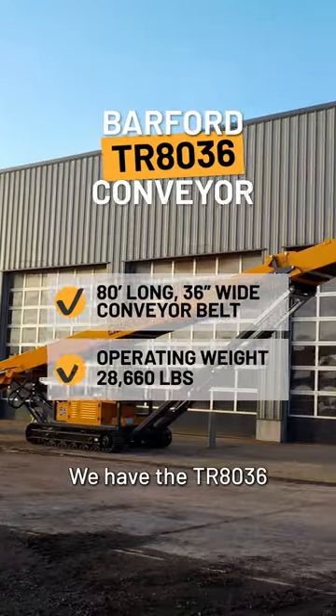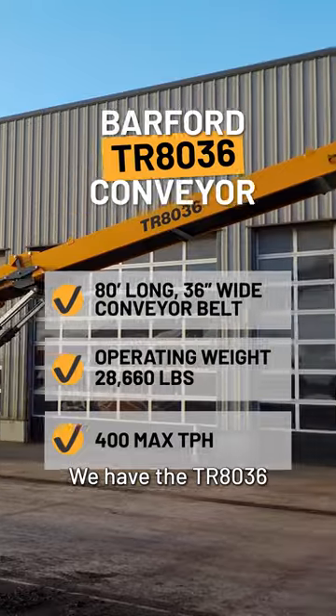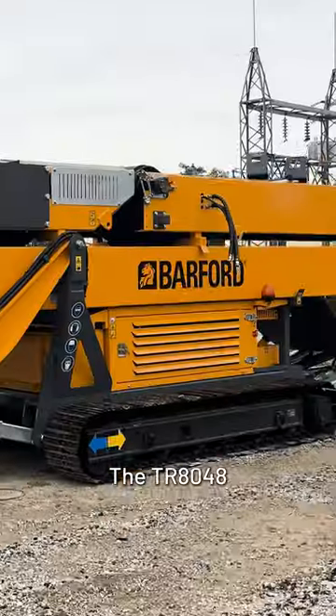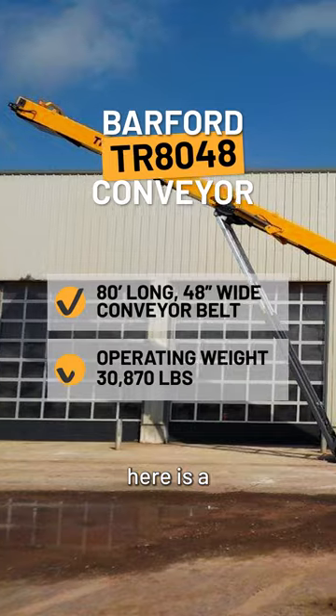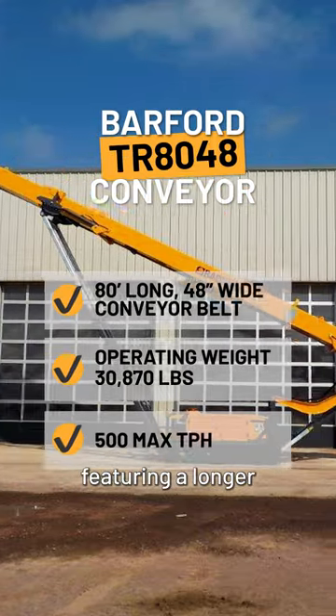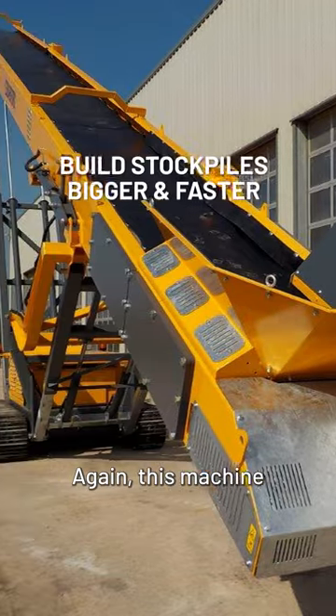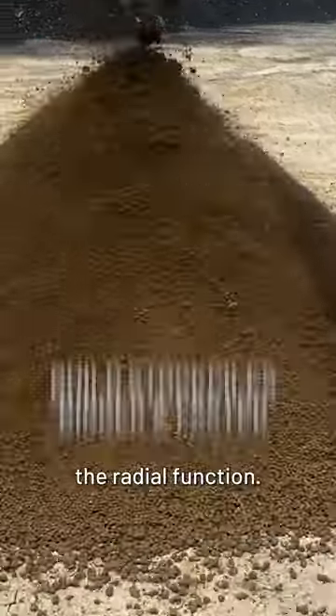Need something a bit longer? We have the TR8036, which features an 80-foot conveyor and a 36-inch wide belt. The TR8048 here is a bigger conveyor featuring a longer 80-foot conveyor and a wider 48-inch belt. Again, this machine doesn't have the radial function.